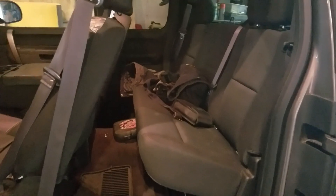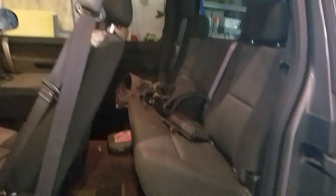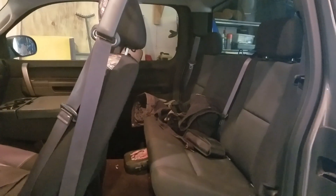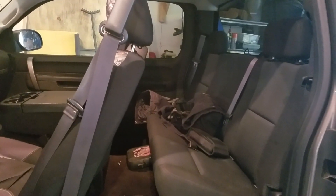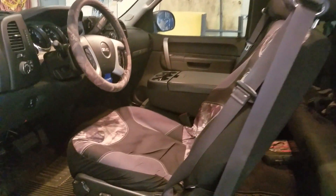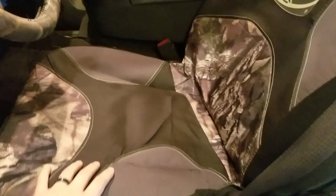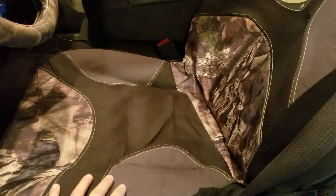I like the cloth seats. I've had leather, I've had vinyl, and I've had cloth — and I like cloth the most because it seems a little more forgiving. Leather always seems to rip or get blemishes. And another thing with cloth seats is you can put seat covers on them and they'll actually get grip. Seat covers on vinyl or leather seats never seem to stick that well like they do with cloth.